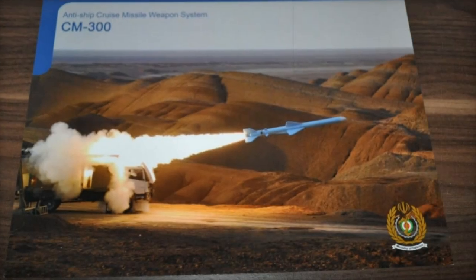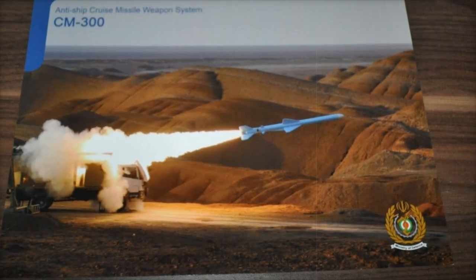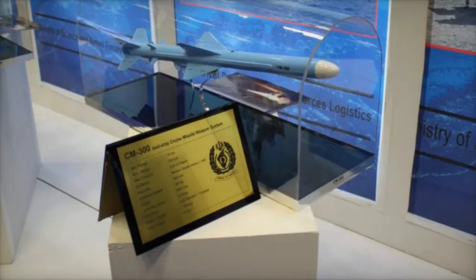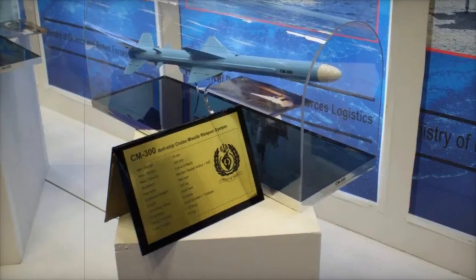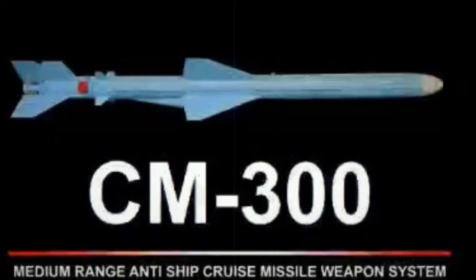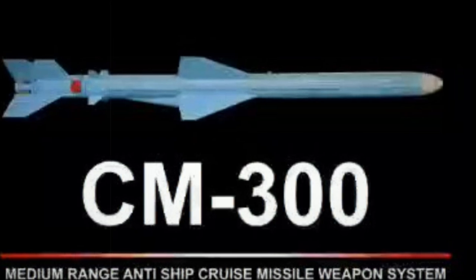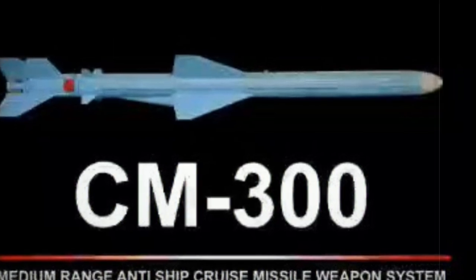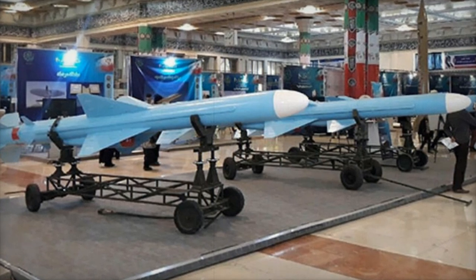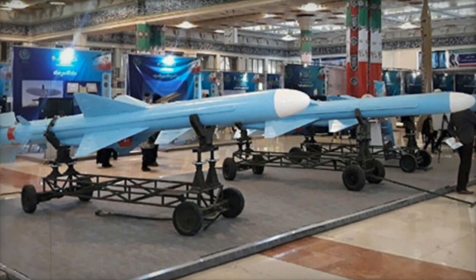Iran has taken a significant leap forward in its naval warfare technology with the introduction of the CM-300 anti-ship cruise missile. This advanced missile system is specifically designed to target medium and large warships, marking a crucial development in Iran's strategy to defend its maritime borders. With a striking range of up to 300 kilometers, the CM-300 allows Iran to project power well beyond its coastline, demonstrating its growing influence in regional maritime dynamics.